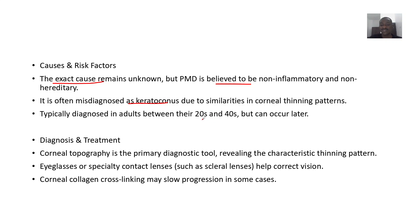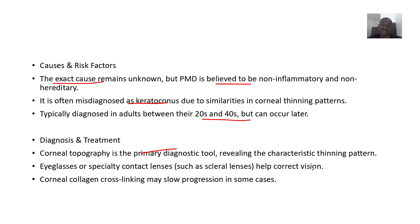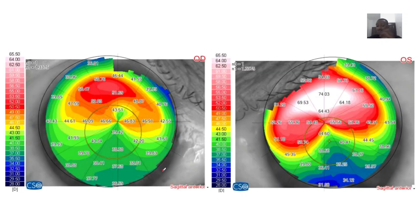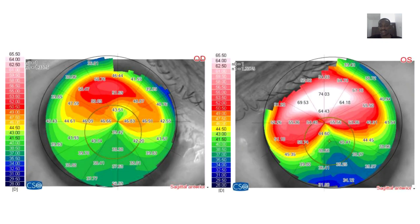It's typically diagnosed in adults between their 20s and 40s, but can occur later in life too. Corneal topography is the primary diagnostic tool, revealing characteristic thinning patterns shown through color maps. Eyeglasses and specialty contact lenses such as scleral lenses can help correct vision, and corneal collagen cross-linking can slow progression in some cases.